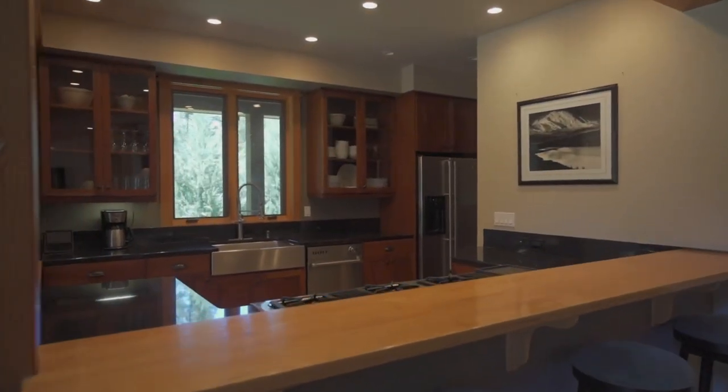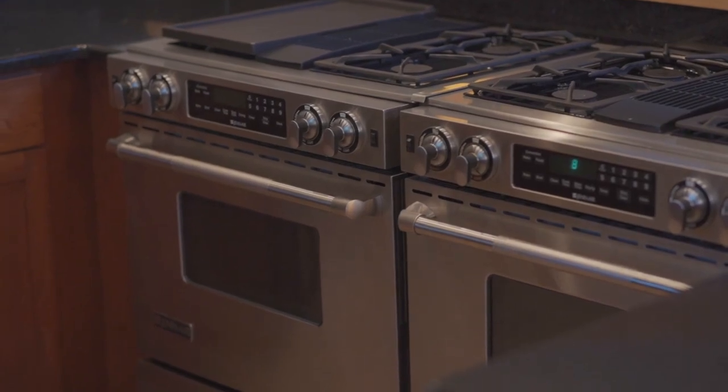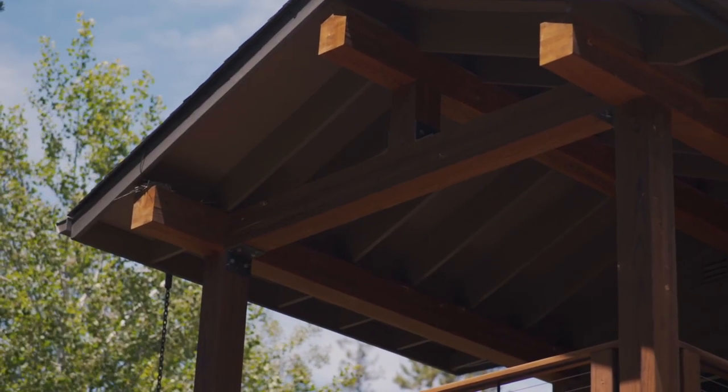Designed for entertaining, the kitchen features granite countertops, two ranges, and bar seating. Just beyond the adjacent dining area, a large covered patio is perfect for outdoor dining in the fresh air.